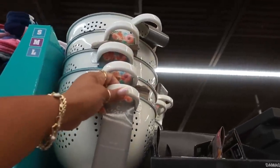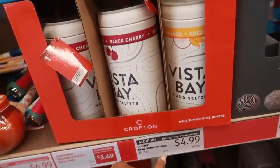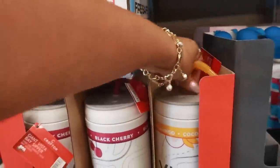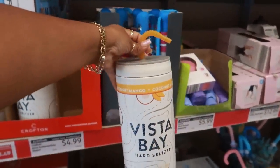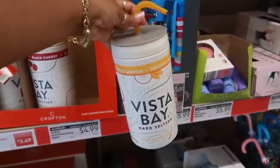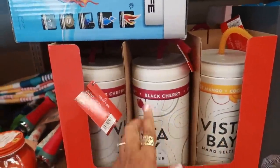Some colanders up here by Crofton for $12.99. And then what are these — summertime sippers, $4.99. Big containers with a straw. It kind of looked to me like a container of hand sanitizing wipes or Lysol, but it says hard seltzer. You can get the coconut mango or black cherry.